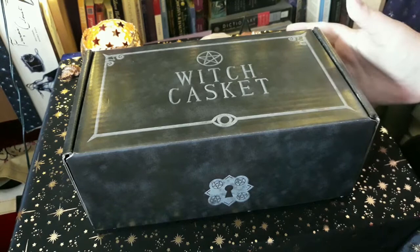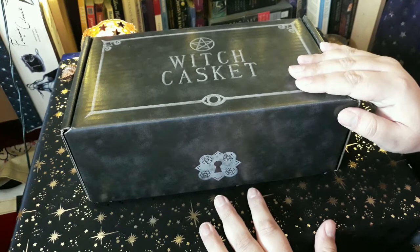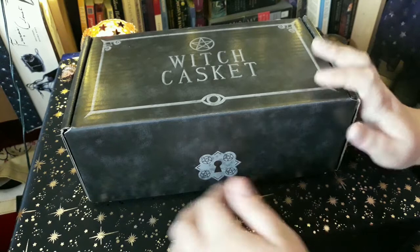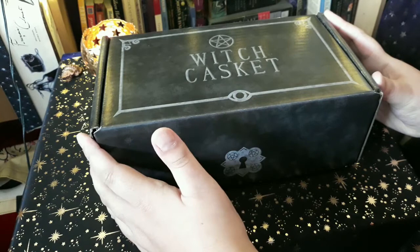Hello everyone, today is a very special day. I'm really excited because I got my first Witch Casket delivered this morning — well, about 11:30, so kind of afternoon. I am not affiliated with these; they haven't paid me to do this review. I paid for this with my own money, but it was October and I really really wanted the October-themed Witch Casket. I've seen so many beautiful posts with these.